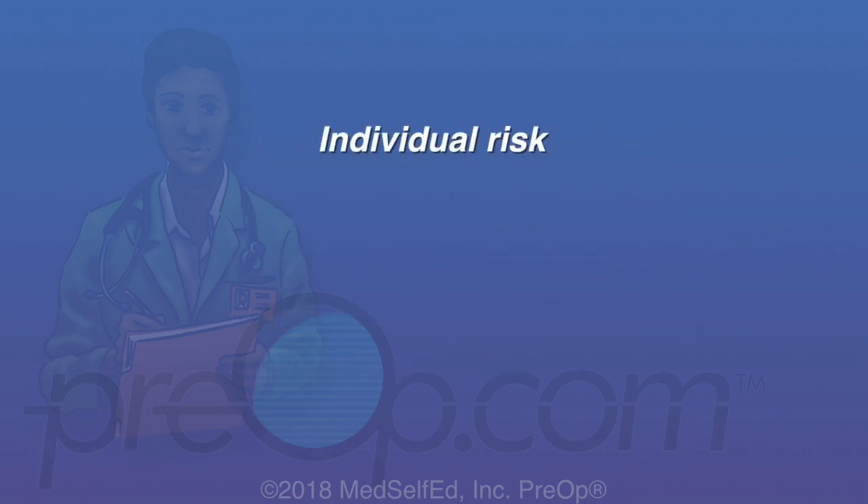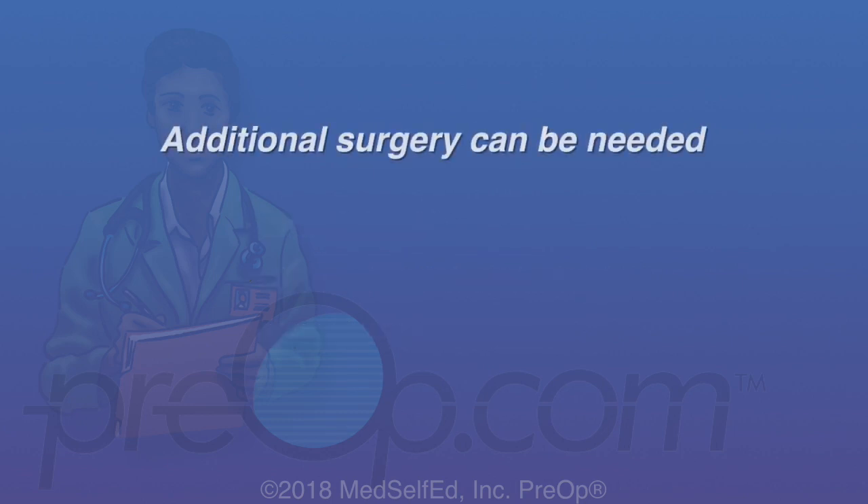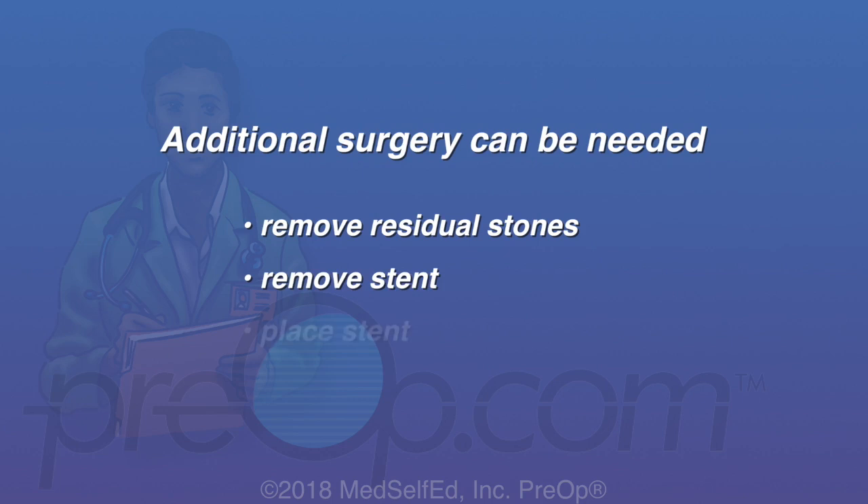A patient's personal risk of complications is related to their overall health, the size and location of their kidney stone or stones, and the experience of their surgeon. The larger the stone, the more difficult it will be to remove. Additional surgery at a later date can be needed following any kidney stone procedure, most often to remove residual stones, to remove or replace a stent, and/or place a new stent.